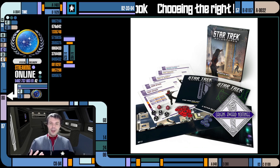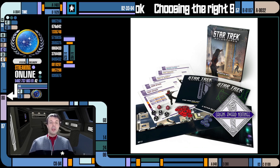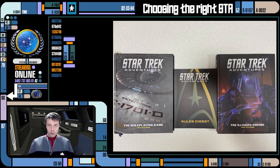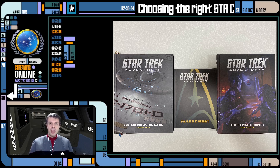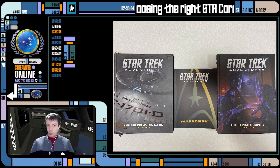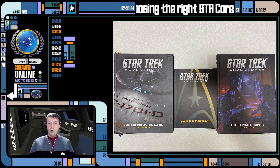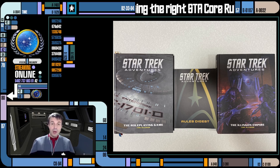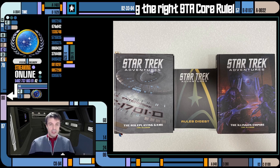Now that that's out of the way, let's get into what the actual core rulebooks are. Star Trek Adventures has three different rulebooks — three flavors of the core rules. So there's a little bit of confusion some people might have: which books should I buy? Do they all have the same content? Do they all have the same rules? Why would I buy one over the other? I hope this video will help you get a better sense of what they have and which one you'd like to buy.